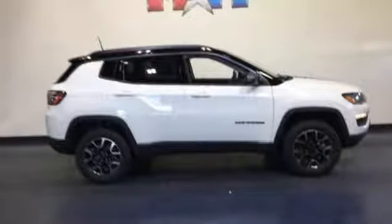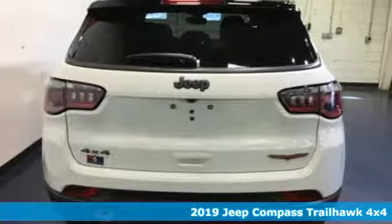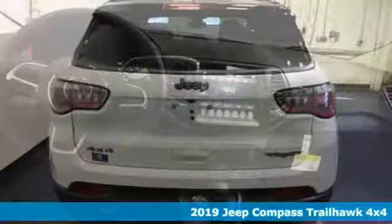Here's a new 2019 Jeep Compass. The Jeep life fits your life. It comes nicely equipped with features you'll love.